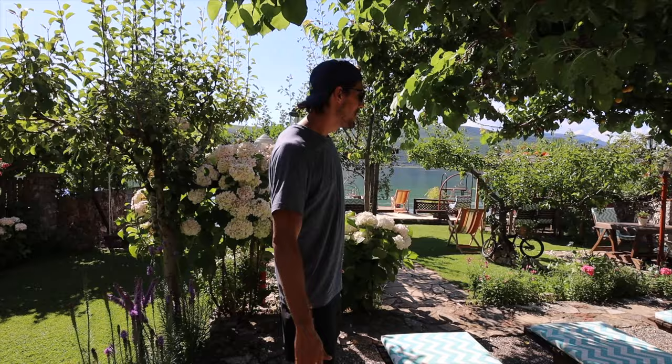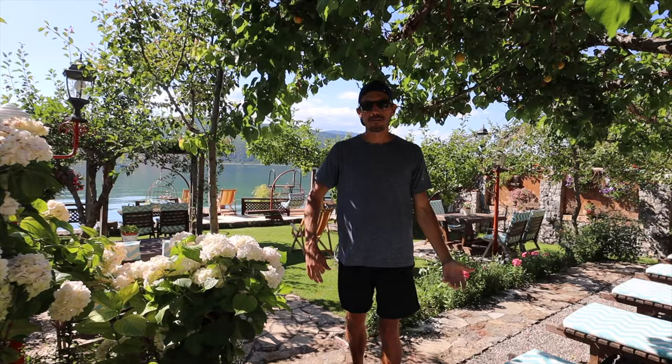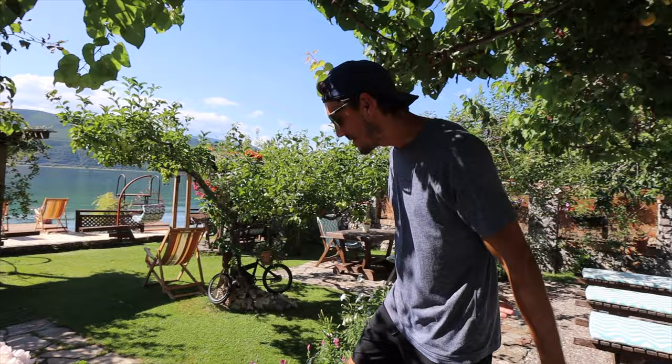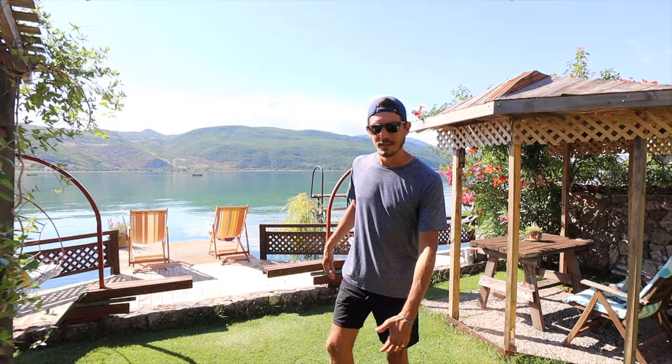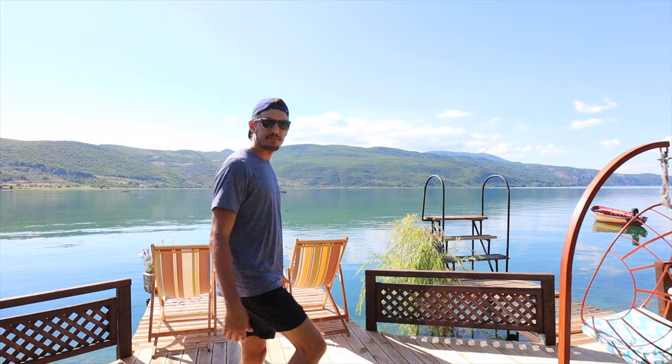Welcome to our amazing guesthouse in Lin. We have views of the lake, but the highlight is the garden with loungers where we can relax and work. Incredible details everywhere — flowers, fruit trees. We are right on Lake Ohrid — this is the most beautiful view I've ever seen. Mountains everywhere, fresh clear water, fish everywhere. Albania is just wow — a mind-blowing country. How's this for a happy hour spot?